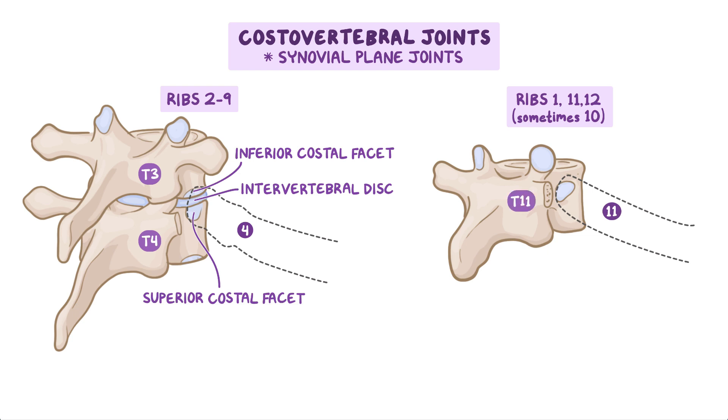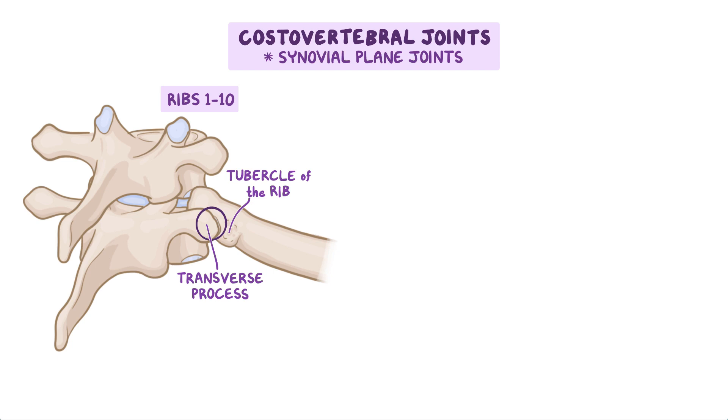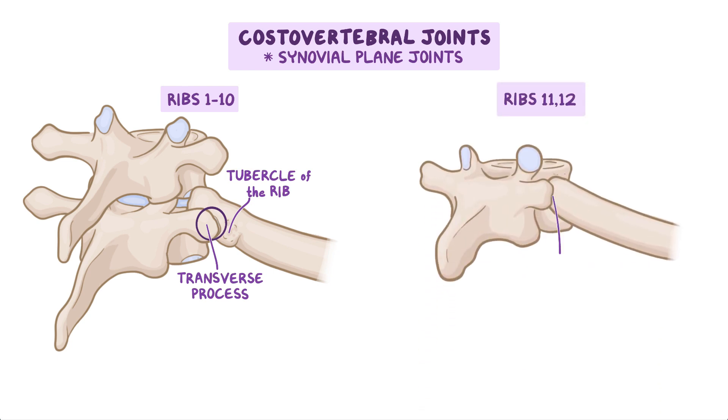Then there are the costotransverse joints, which are also synovial plane joints. Regarding ribs 1 through 10, the tubercle of the rib articulates with the transverse process of the vertebrae of the same number. Ribs 11 and 12 don't articulate with the transverse process of vertebrae of the same number.